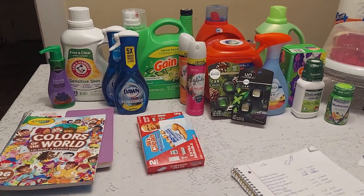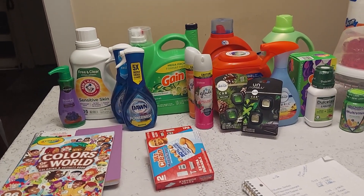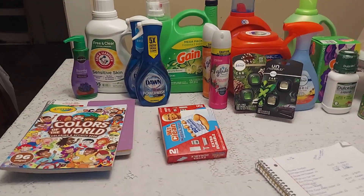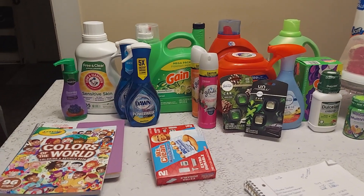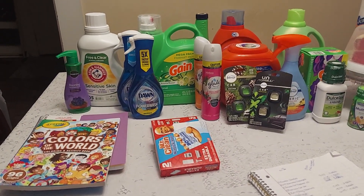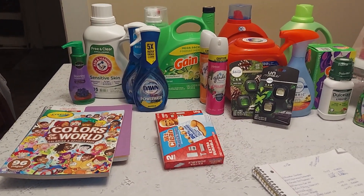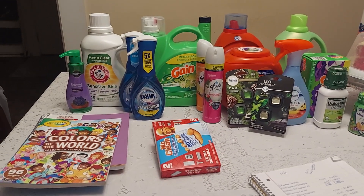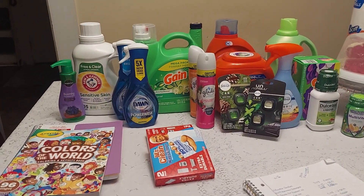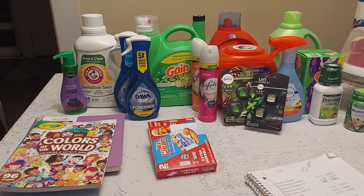Here's a quick tip for someone trying to reach their ibotta bonuses. Today I reached the midweek 10 offers for five dollars bonus. I'm currently working on the one for 48 offers for ten dollars. Right here you can see some items that are mostly ibotta offers, but some are not.